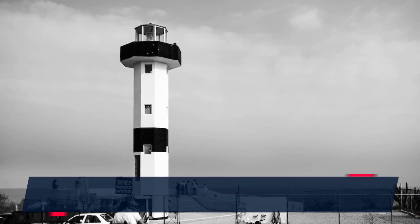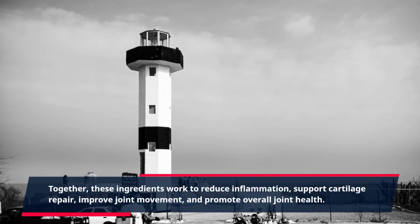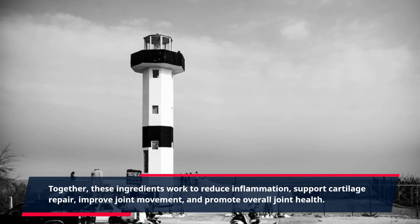Together, these ingredients work to reduce inflammation, support cartilage repair, improve joint movement, and promote overall joint health.